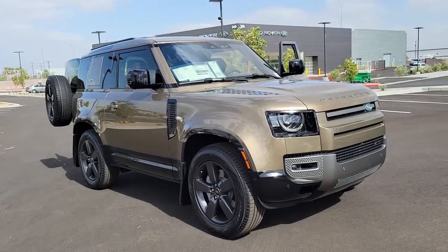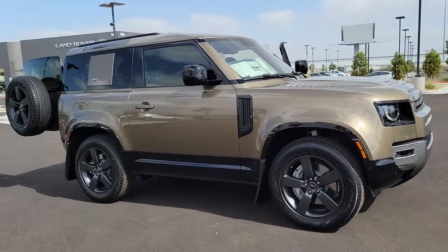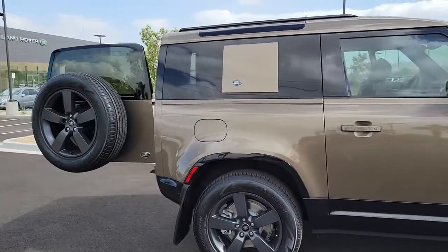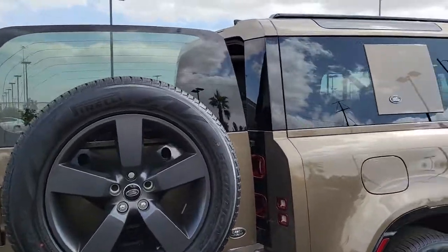Introducing the 2022 Land Rover Defender. Get the features you need and the comfort and style you've been hoping for. This well-equipped vehicle is an excellent value and will help you make the most of every drive. All you need to do is relax and enjoy the ride.